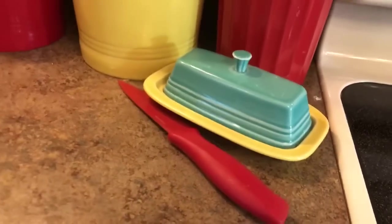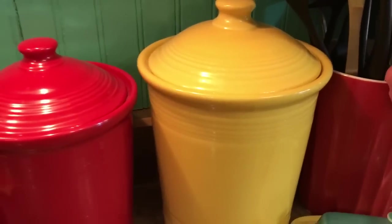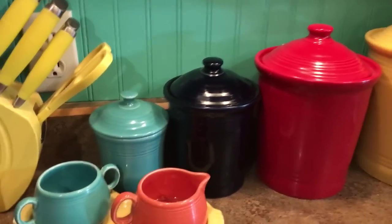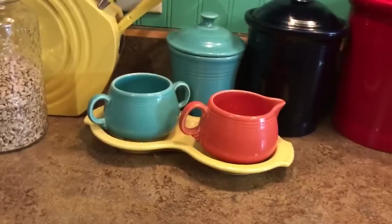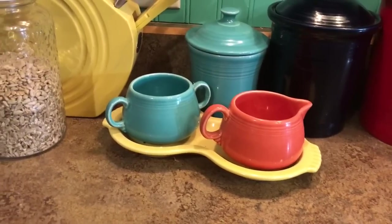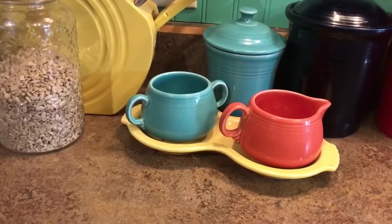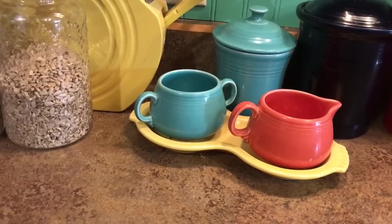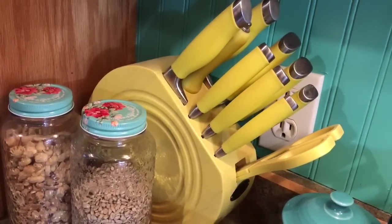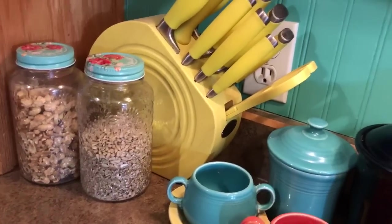And then I have the butter dish, the canisters in sunflower, scarlet, cobalt, and turquoise. I got this from the Canton Dish Barn too — they had them all in big bins and you picked out which color you wanted, so I got the turquoise, the persimmon, and the sunflower. I have the knife block, which nobody gets to use much to my husband's dismay. I like it for display only.